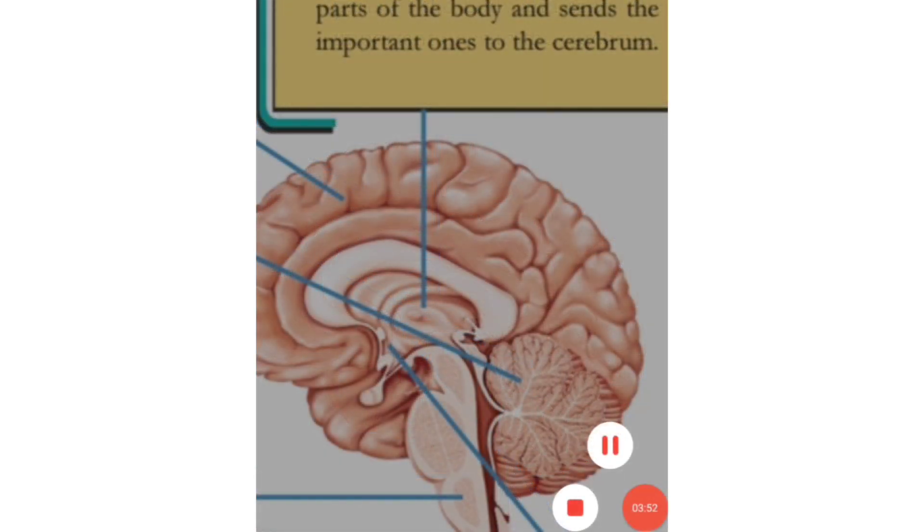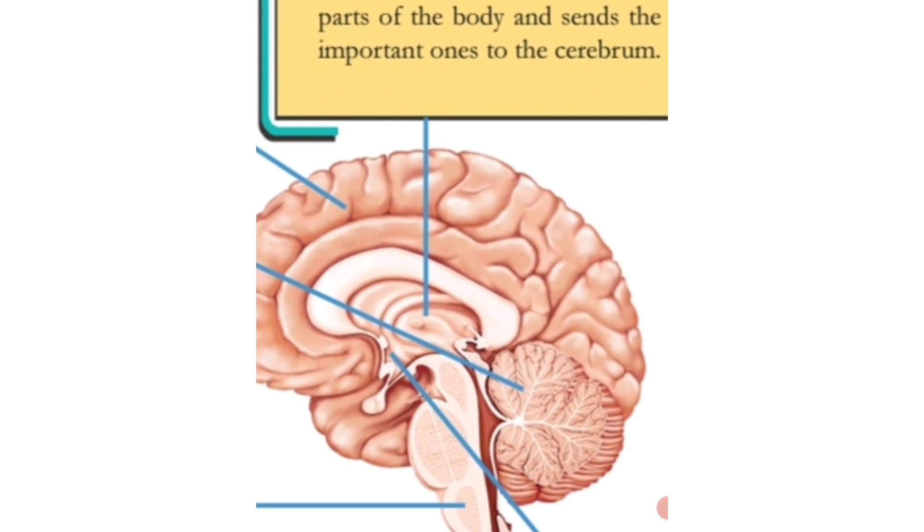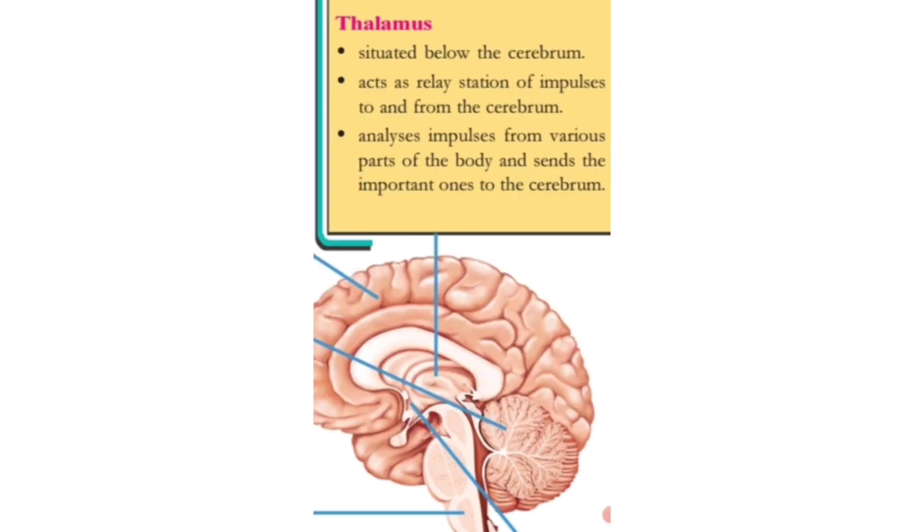You can see the thalamus at the centre of the brain, situated below the cerebrum. It is the central nerve point called the thalamus. Its function is that it acts as a relay station of impulses to and from the cerebrum.